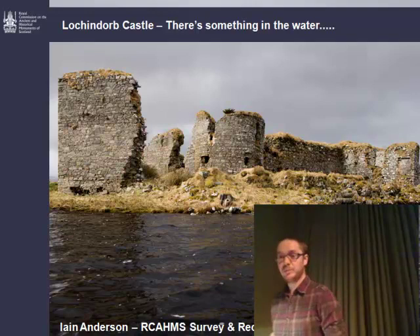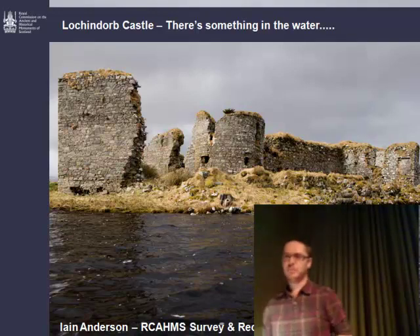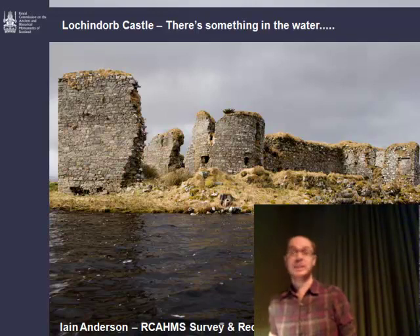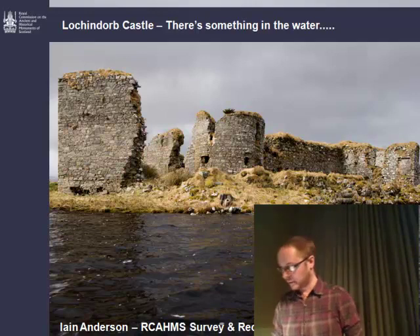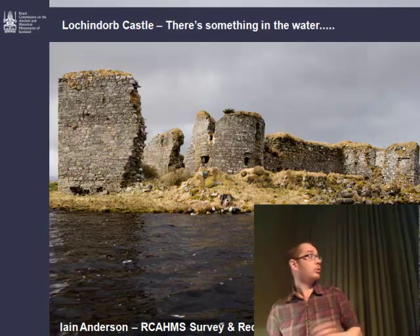Thanks Jack, and to Simon and the Society for having us today. I've got to admit before I start that I'm one of the ones that put their hands up as not being an archaeologist this morning, so please be gentle with me. In the next 20 minutes or so, we'll give you a bit of background on the castle and what we did there, and then we'll take you through some of the comparative work that we're continuing to work on when looking at the castle.